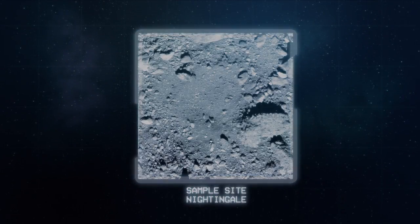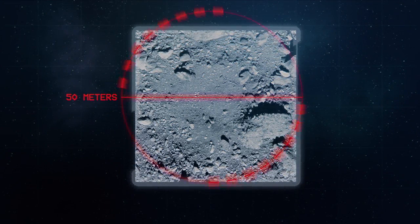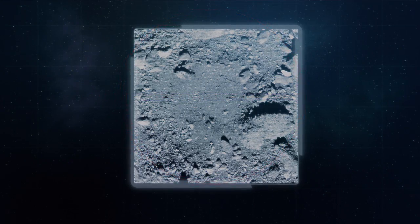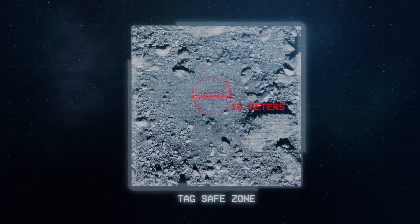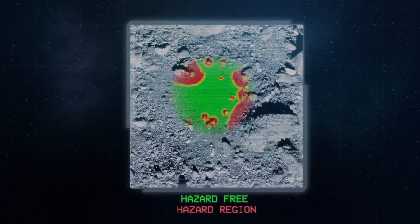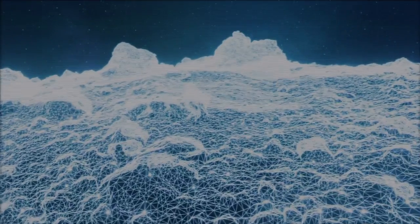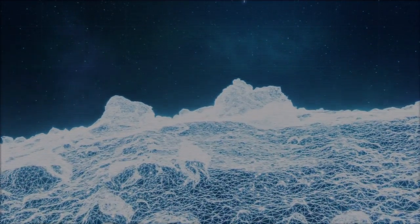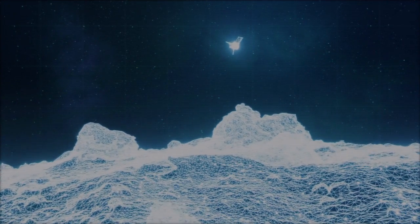The original tag accuracy requirement was to touch the surface within a 50-meter diameter circle. Based on Bennu's rough surface, our actual performance has to be much better than that — at 10 meters or less. And even within that 10-meter area, there could be smaller localized hazards that may damage the spacecraft. Right now we are working on a flight software patch to help us avoid hazards as we come in for a sample event.